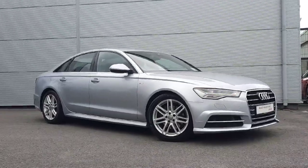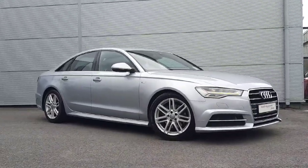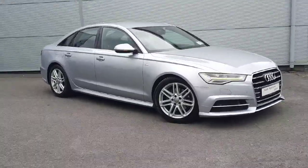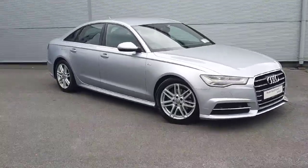Hi and welcome to Audi Approved Plus Johara online car sales. Today I'm giving you a quick tour of this beautiful Audi A6 S line model 2017.